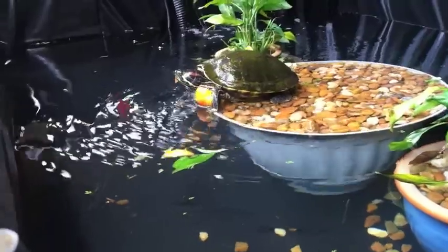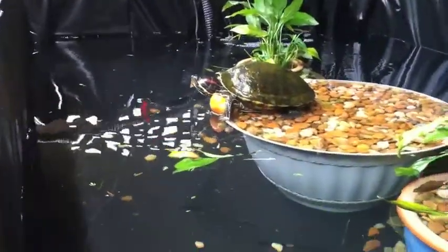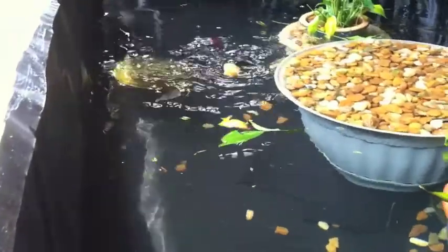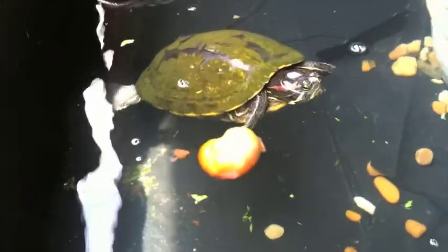As you can see, turtle really likes her new pond. She got her little island, got her little food, going for a swim. Turtle likes her tomatoes. Hello little turtle.